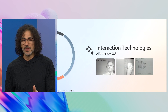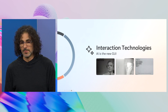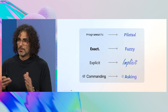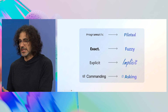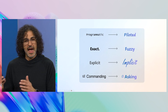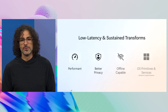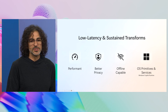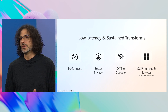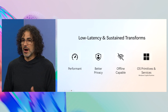The mouse and point-and-click has been the paradigm for a long time in how we use computers. But with AI, we're going to go from programmatic to piloted, from exact to fuzzy, from explicit to implicit, from commanding to asking. And that's going to change how people use computers. This amount of compute allows us to do low-latency transforms of these neural networks built into the operating system in a performant manner, enabling better privacy and offline work.